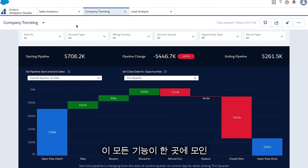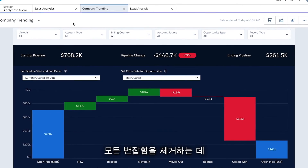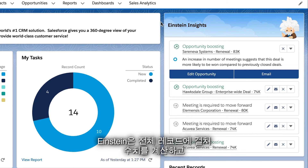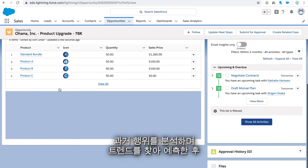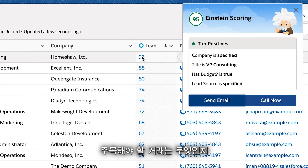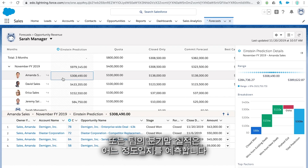With all of this in one place, Salesforce harnesses the power of machine learning and artificial intelligence to help you cut through the noise with a suite of tools we call Einstein. Einstein crunches the numbers across all of your records, analyzes past behavior, finds trends, and makes predictions — displaying them right where you are. This takes the guesswork out of things like which lead you should call next, what deals need attention, or where your team is likely to land at the end of the quarter.